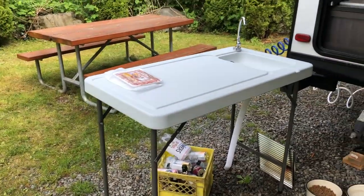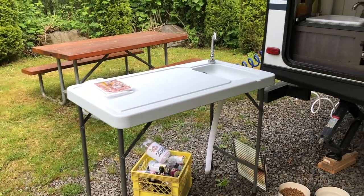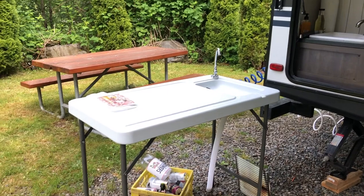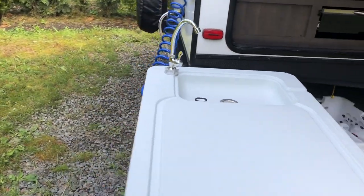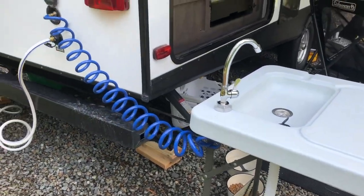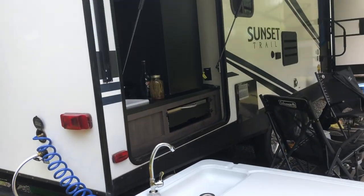I bought this table to act as an outdoor work surface and countertop for part of the outdoor kitchen — it's awesome. There's a handy faucet and little sink at the end, which is great. And I have a quick connect for water right there, so it works really, really well.